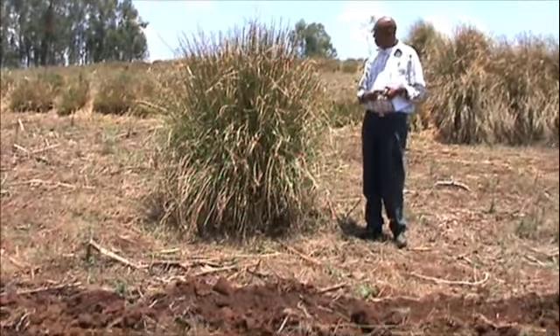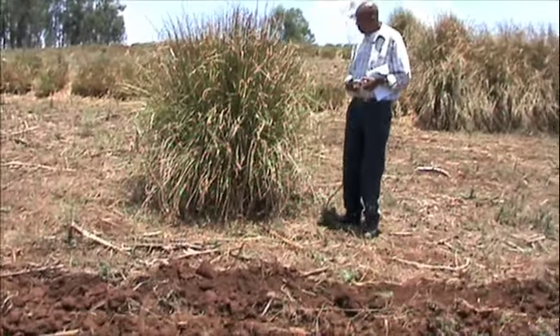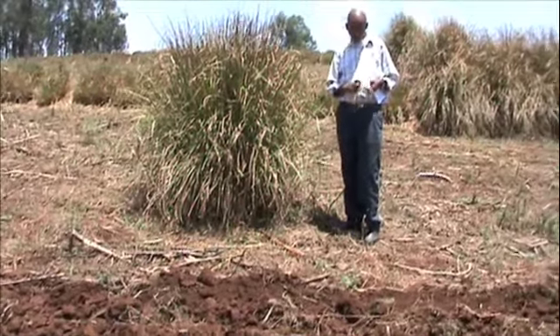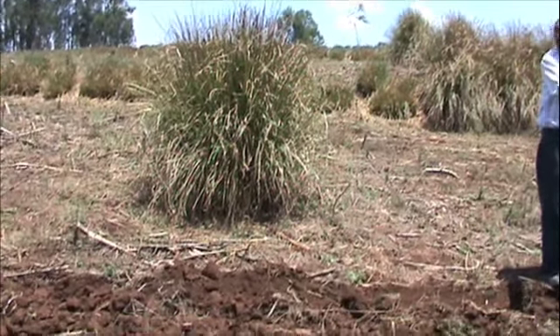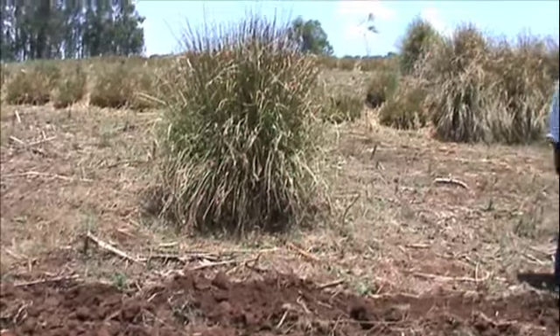This is a photograph of just one clump of vetiver standing alone in the farmer's field. It gives you an idea of what the clump looks like as a single plant. The thing about vetiver grass is that when you plant it close together, the clumps grow together and you get this continuous filtering barrier.